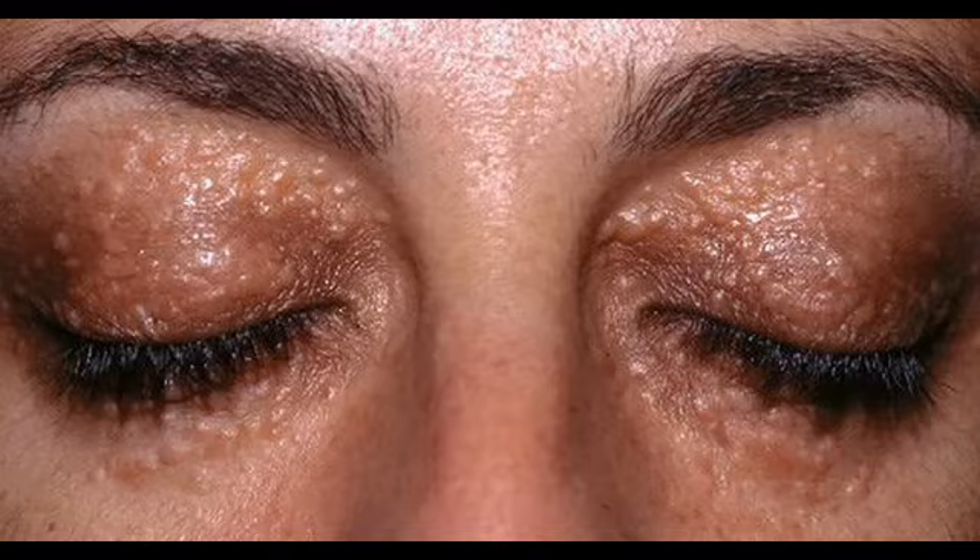3. Aloe Vera Gel. This is another simple yet effective home remedy for Syringoma. Just apply some aloe vera gel directly on the affected skin area, and the yellowish skin bumps will gradually disappear. In addition, the vitamin E it contains can help prevent the appearance of wrinkles.